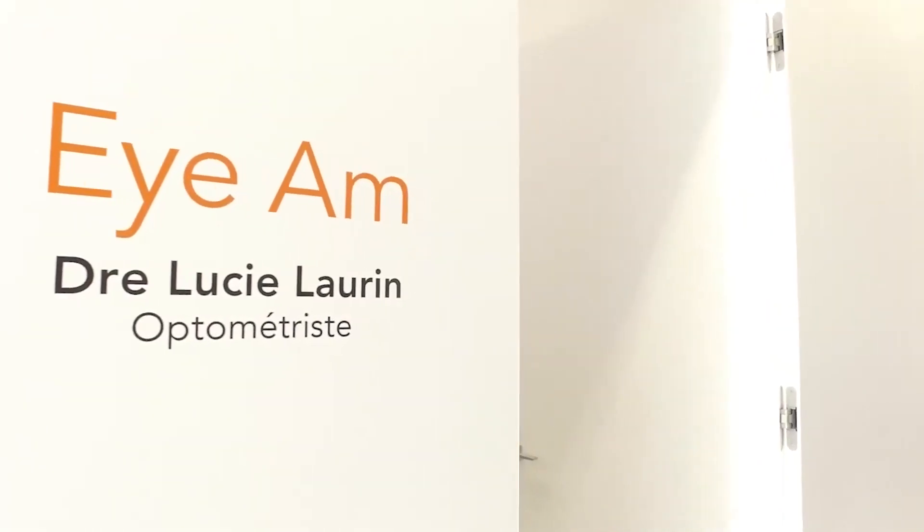My name is Lucie Lorrain. I'm an optometrist and I'm practicing optometry in my home clinic, IAM Eye Care, in Quebec City.